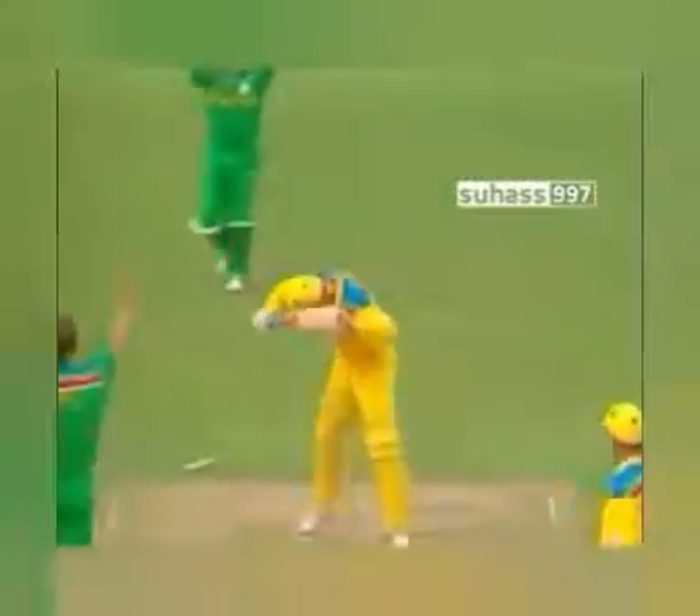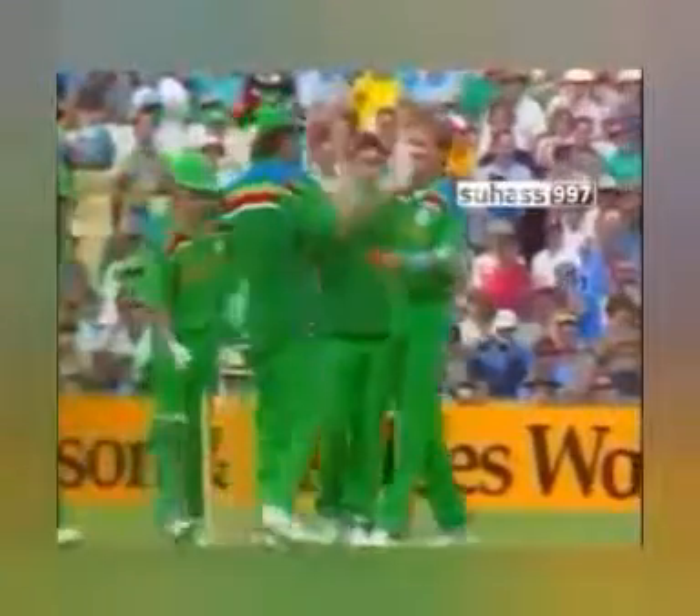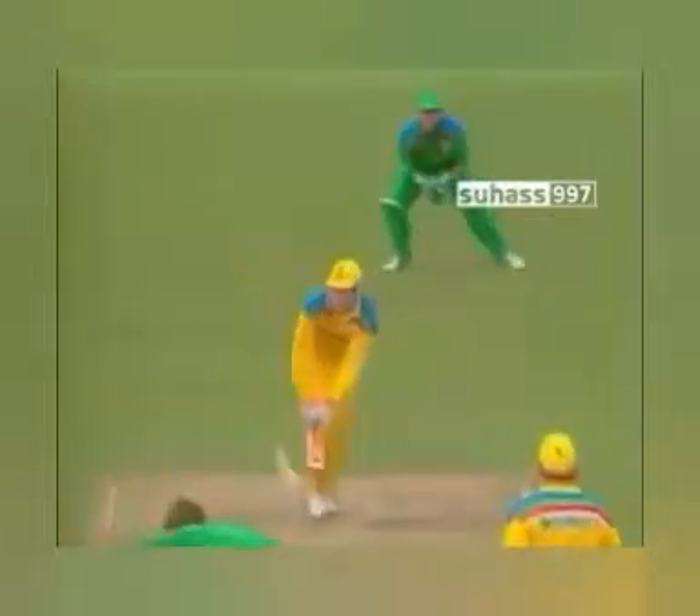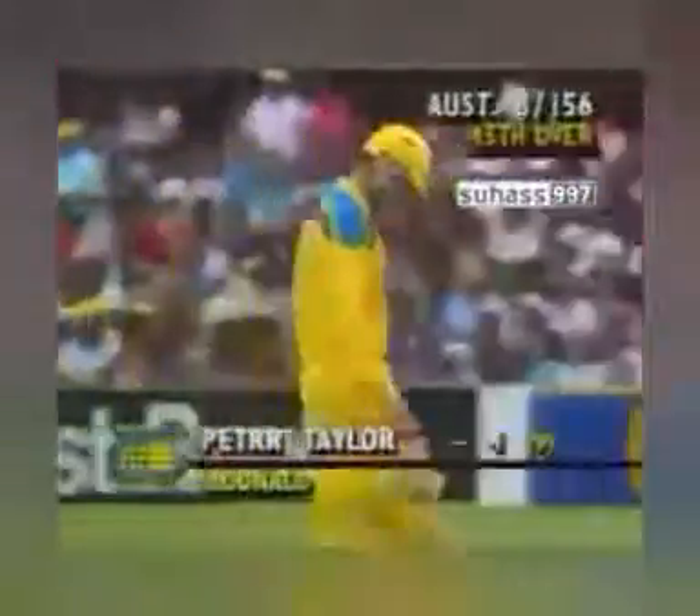Peter Taylor hopped over — beautiful delivery, took the leg stump. He's been very very impressive, very fast, done the job for his captain and his team. That's his third wicket and it's great to see the stumps blasted out of the ground at the Sydney Cricket Ground. A bit of pace there — Peter Taylor looking to cover the offside, clipped his leg stump only fractionally but that's enough. Left middle and off stump standing with the bail on it. Another very important wicket. Australia now really struggling: 45 overs, 8 for 156.